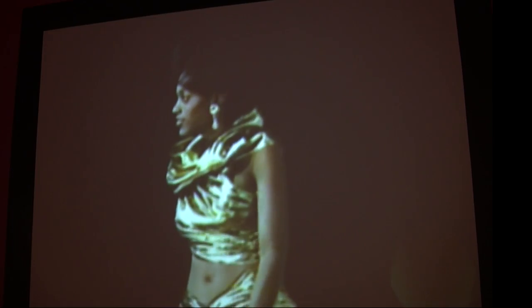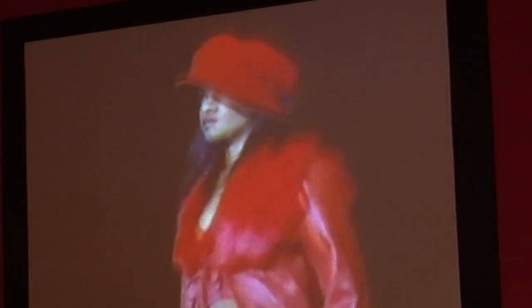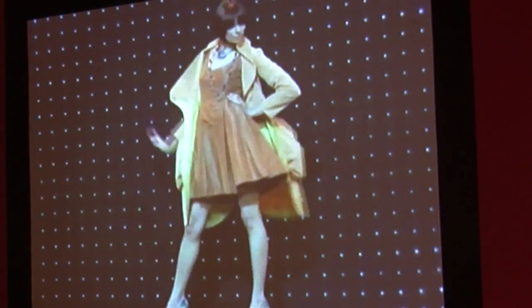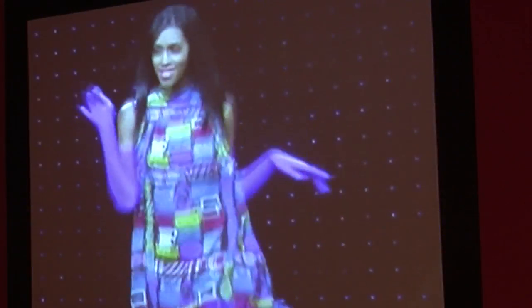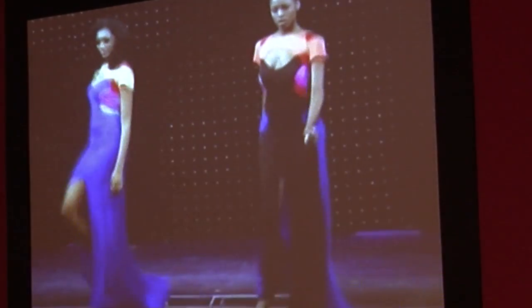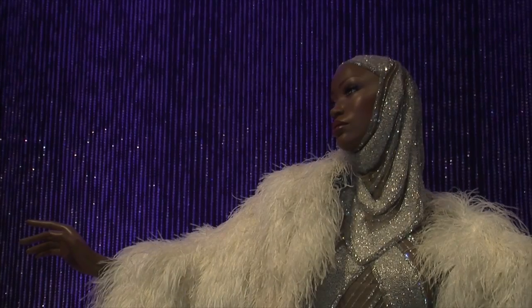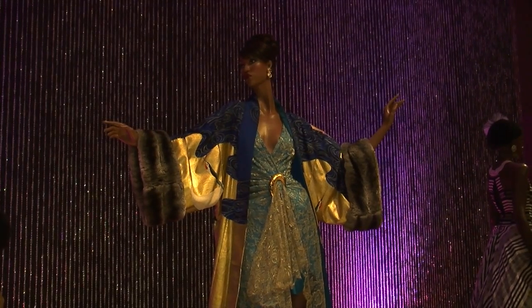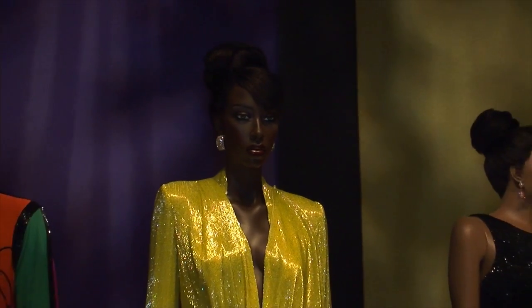The Ebony Fashion Fair was anything but your average fashion show. The models twirled, they sashayed, they danced, they put on a show down the runway, and they did it all in haute couture. The same risque looks that brought audiences from around the nation out to the legendary fashion show have found themselves a place in history.